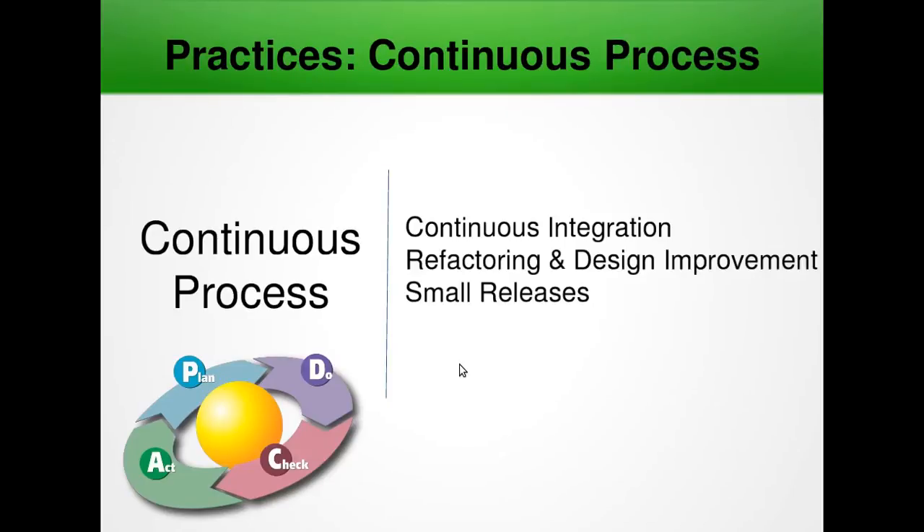Next we have refactoring and design improvements. Because XP advocates programming only what is needed today, at times this may result in a system that becomes stuck. A symptom that the system needs maintenance is that functionality changes require changes to multiple copies of the same or similar code, or that changes in one part of the code affect lots of other parts. XP says that when this occurs, the system is telling you to refactor your code by changing the architecture and making it simpler and more generic.